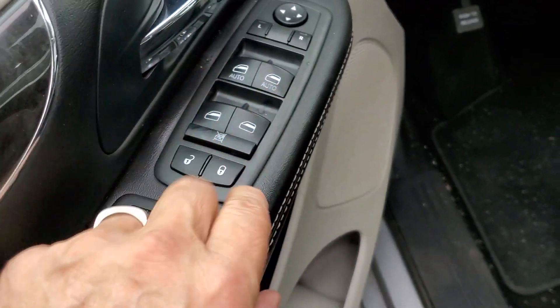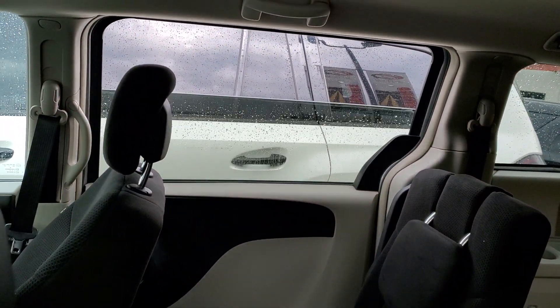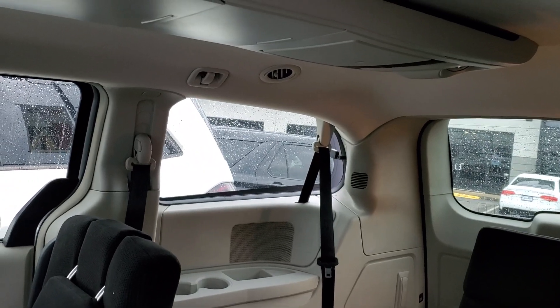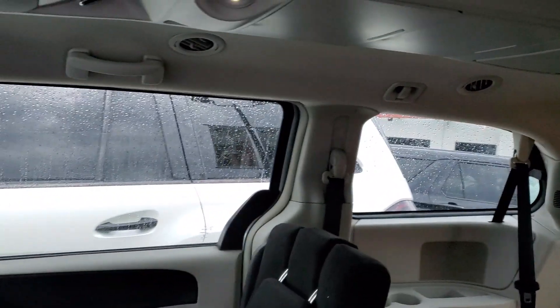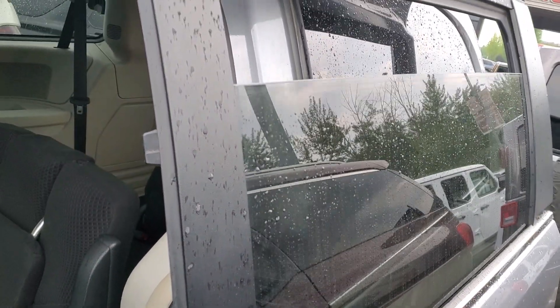I'm going to press this one right here and you'll watch that one there go down. The very back windows also vent — I'm not sure if you can see that, but they do vent. So yes, you do have power windows on the side, and this one goes down as well, so your dog will be a happy little camper.